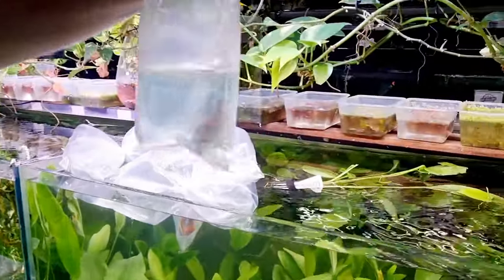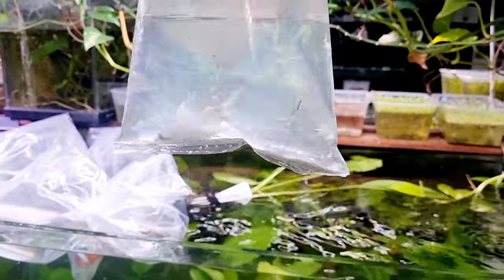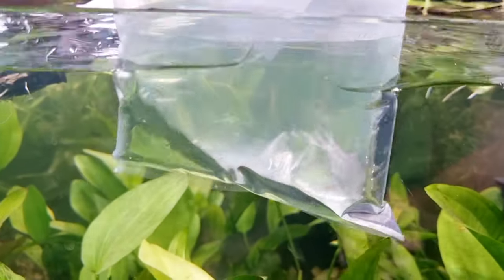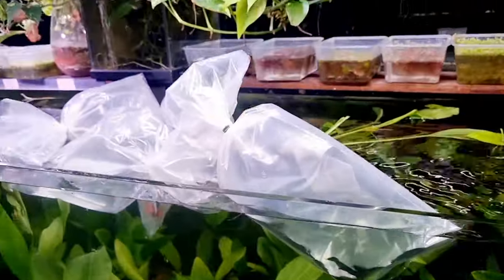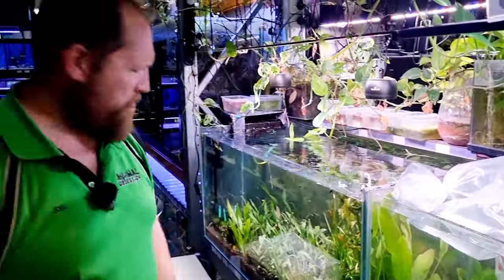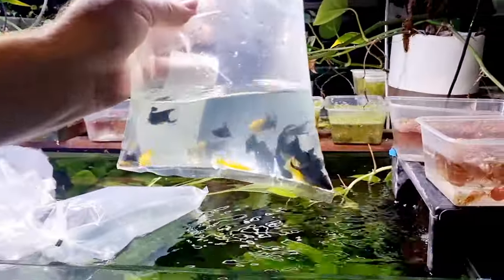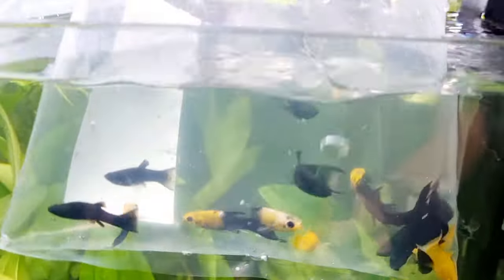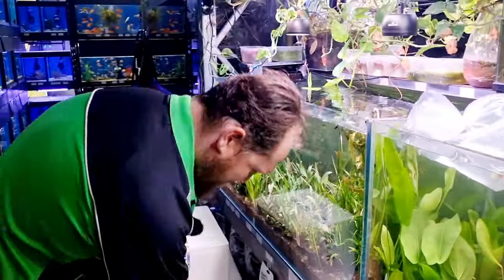This is redfin procatopus — the bag says wild, so it might be wild collected. Very good algae control, very cool fish, really do like them. We believe we have red and yellow fin variants in here — the reds definitely look way nicer. Lyre tail mollies — got some in the other week and they've been really popular. I used to call them moon crescent mollies but the name seems to change depending on how they're marketed.